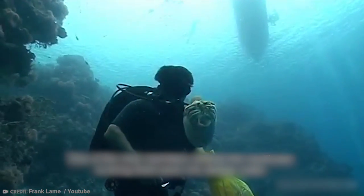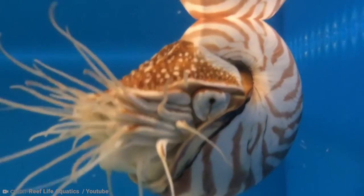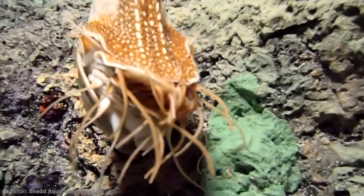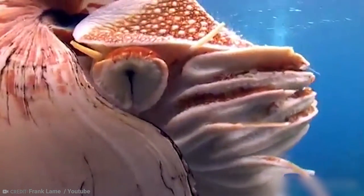The fossils of Nautiluses are easier to come by than those of any other cephalopods. Researchers, scientists, and other hunters have been discovering these ancient shells for years, some of which date back 500 million years.